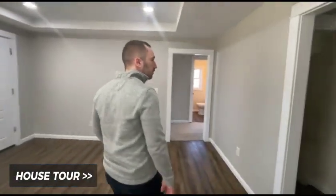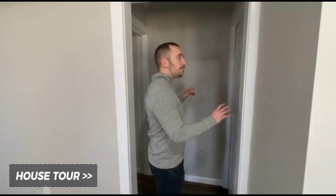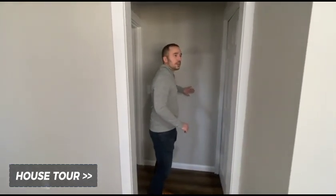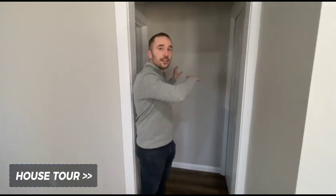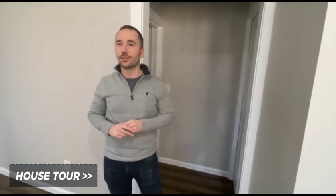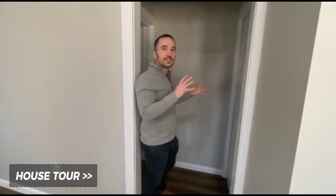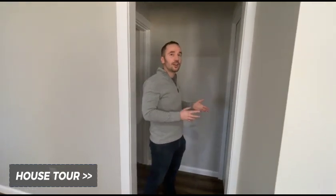This leads out to the garage — just a breezeway there. Coming back this way, here's the basement stairs. Originally this wall wasn't here — we put this wall in so that the kitchen cabinets could wrap all the way around, giving a lot more counter space. We adjusted the layout to make it flow better. Otherwise it would have been a much smaller, broken-up amount of counter space, which wouldn't be ideal for a modern kitchen. We do have a full unfinished basement with utilities.